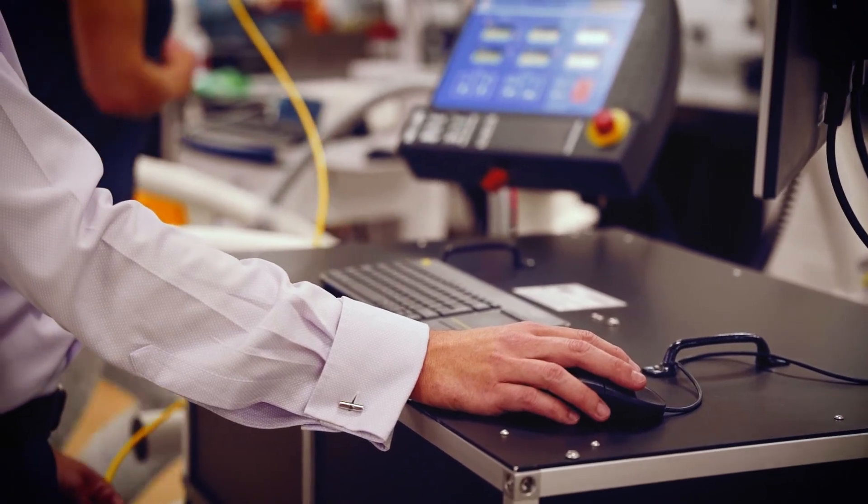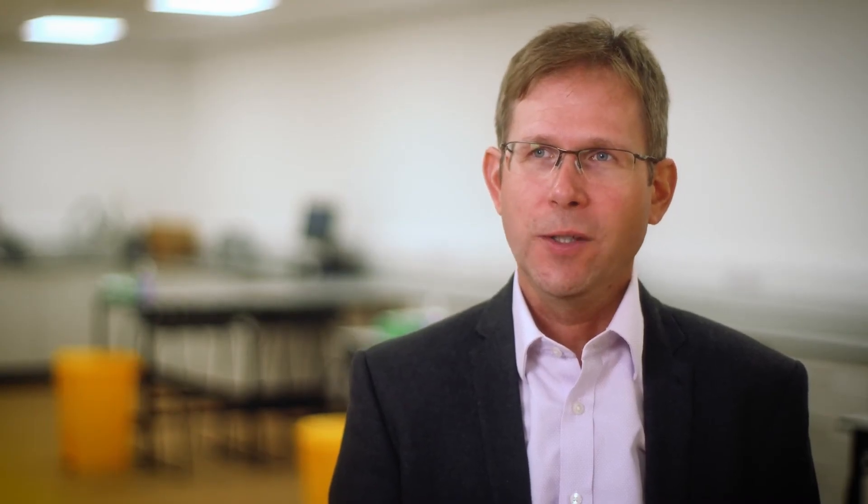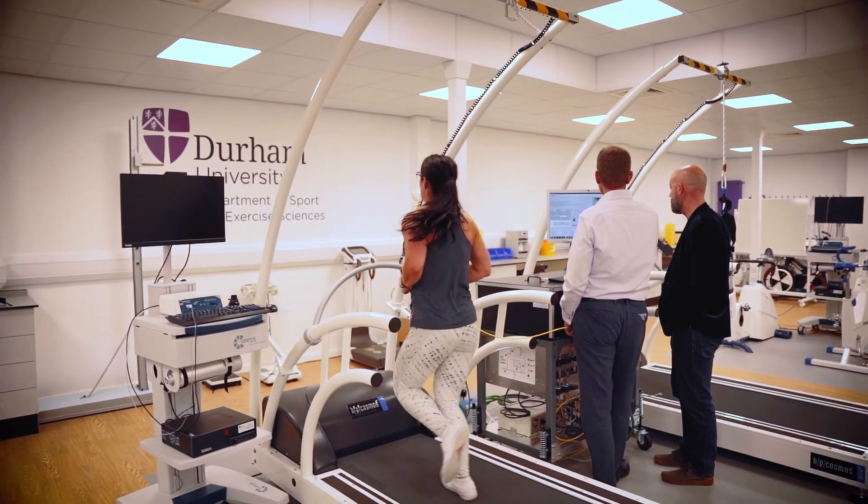Researchers who do mostly fundamental research often might not see the prospect of their research in the real world and how to transition it from their lab into the real world. So the MRC Confidence and Concepts Scheme is a great scheme to help you bring your research out of the closed lab into the real world.